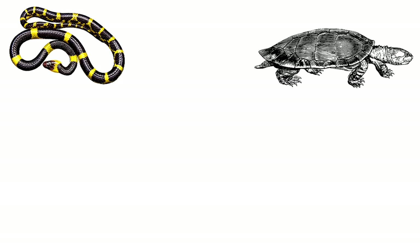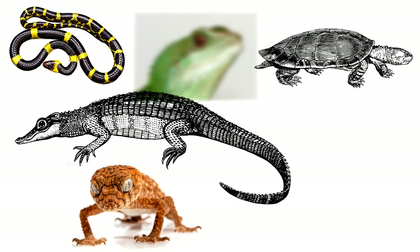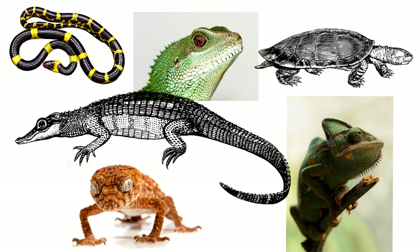Snakes! Turtles! Crocodiles! Geckos! Lizards! And chameleons! Now look at these incredible animals — they're all reptiles! What do they all have in common? We're about to find out what makes all these animals reptiles!